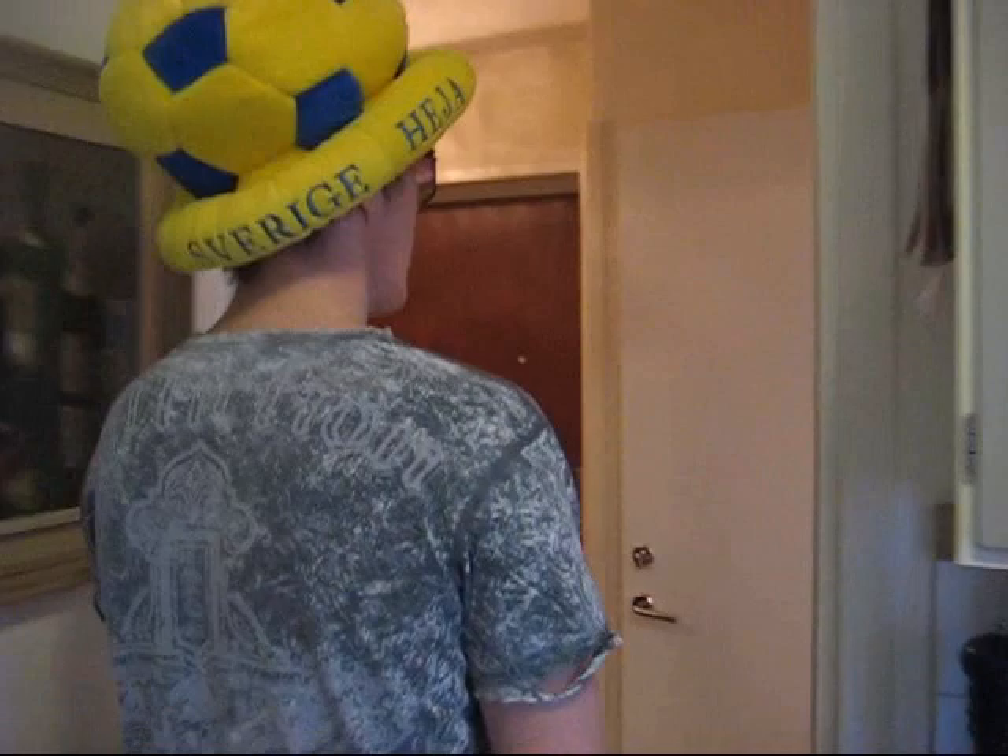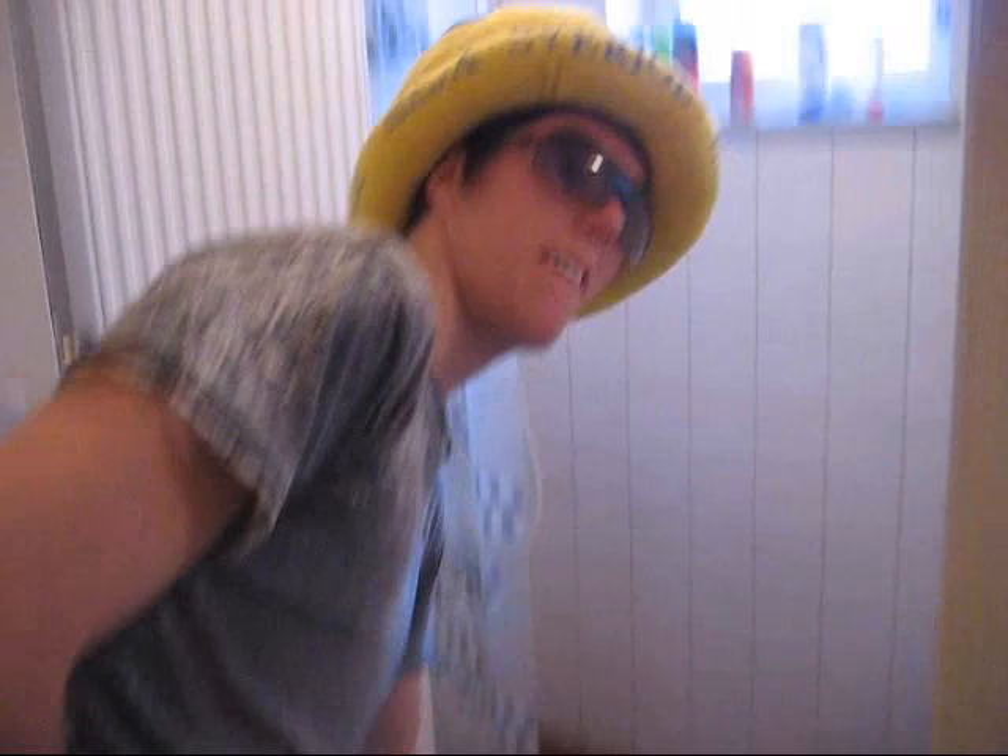Now, here's the bathroom. Maybe you should take this down because you do not want to see that. Pretty nice. Got a little chair there — you can sit in the shower if you're tired, hungover, whatever. Pretty good.